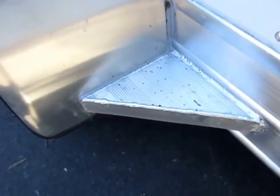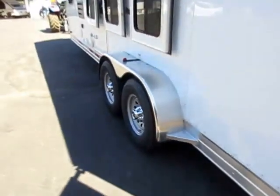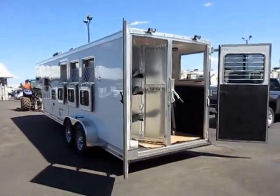You could use this like a little step, but the primary job of this is to keep those fenders in shape so they don't wobble from wind buffeting, or if a horse leans on it — they're going to have a lot better chance of holding their shape.